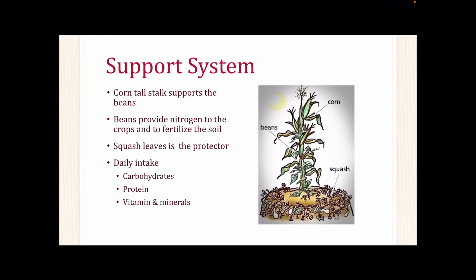The corn's tall stalks provide support for beans to grow, and beans provide nitrogen to the crops and fertilize the soil. The vines of the beans help stabilize the corn from falling over during windy times. The leaves of the squash provide a deterrent of weeds and help retain moisture in the soil. The Three Sisters also provides the necessary nutrition that is relevant today — corn has a good amount of carbohydrates, protein is evident in beans, and squash provides the minerals and vitamins that are lacking from beans and corn.